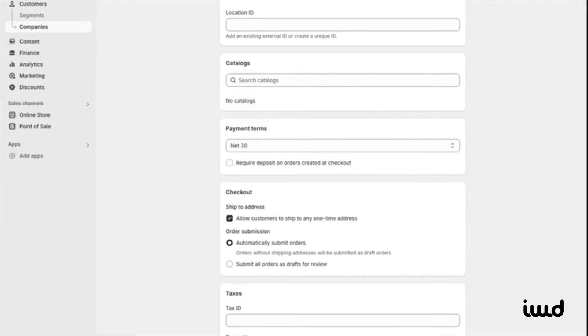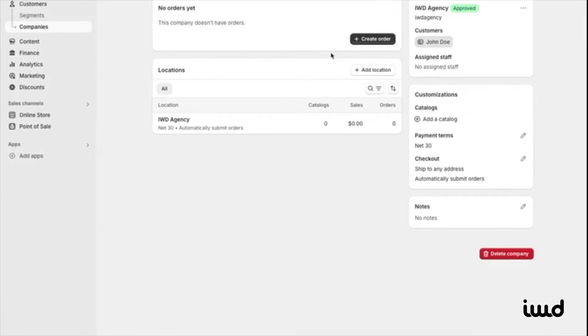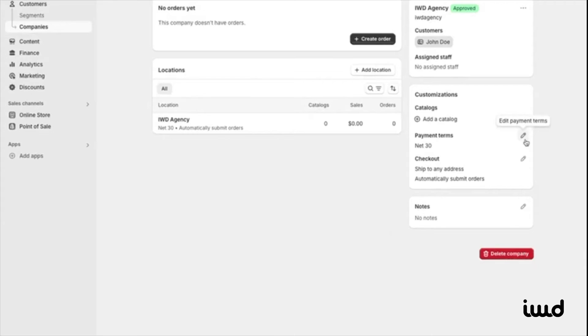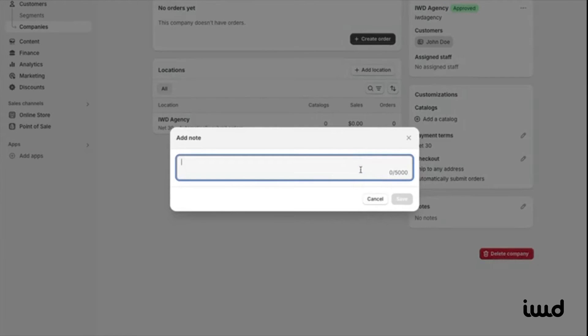Once the company is added, you can start customizing it further. You'll be able to create orders, add locations, and assign staff members like sales reps. You can also manage customer-specific catalogs from here, and edit payment terms and checkout settings, as well as add any notes related to the company.